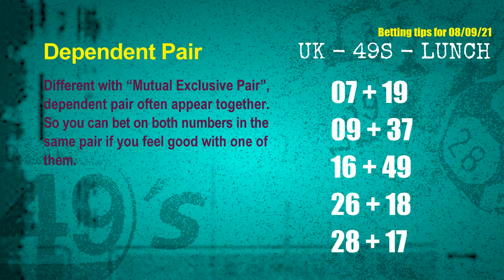Some numbers are mutual exclusive, some are dependent. Numbers in the same dependent pair you can bet on both, because they are often drawn in one draw. The dependent pairs for next draw are: first pair — 07 and 19; second pair — 09 and 37; third pair — 16 and 49; fourth pair — 26 and 18; fifth pair — 28 and 17.